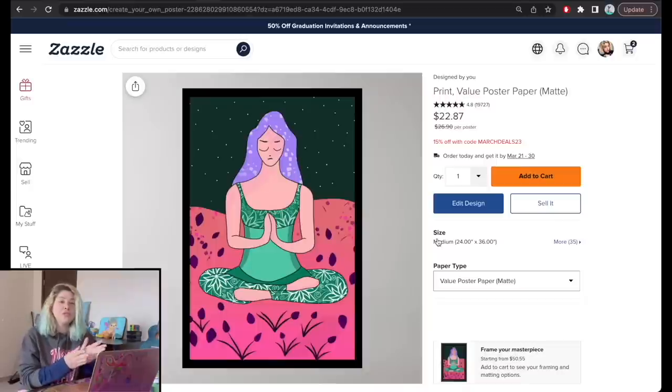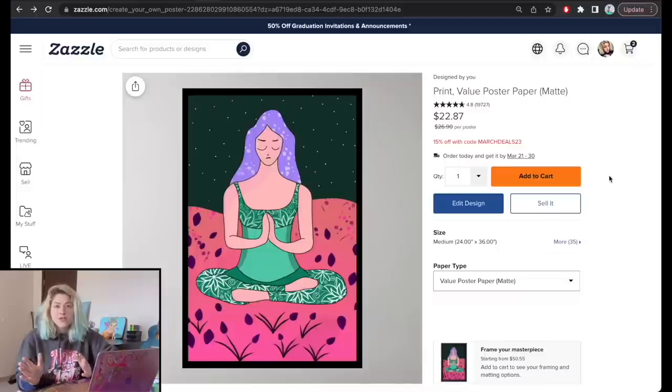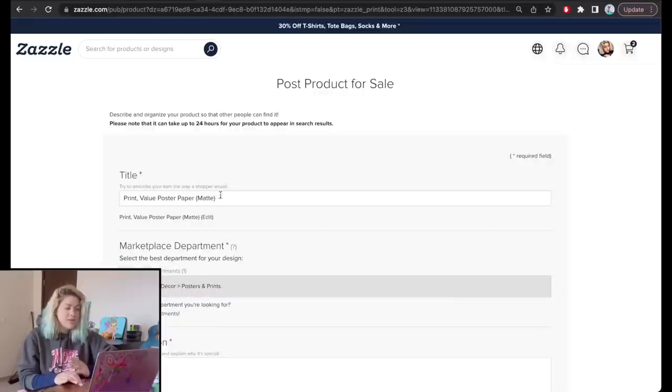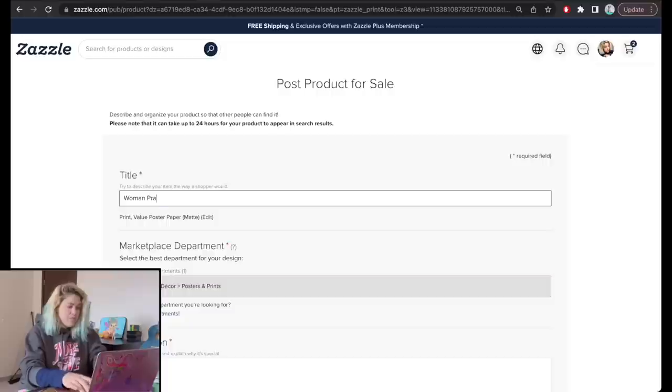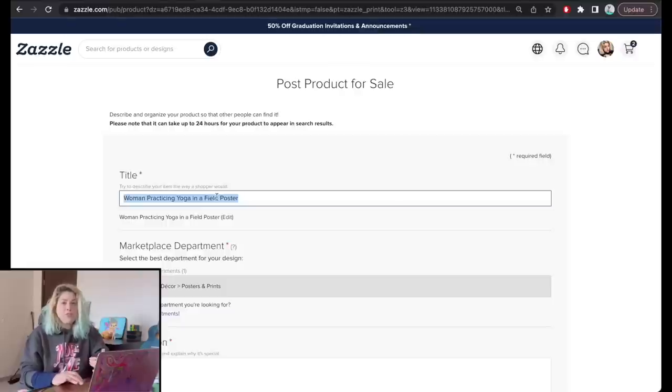Right now, no one can see this poster — only I can. To sell it, I click 'Sell It.' Here I write the title: 'Woman Practicing Yoga in Field Poster.' I don't need to write 'printable poster' because it's both printable and print-on-demand, which is amazing. I choose the department: art and wall decor. I copy-paste the title to the description and then add more detail: original painting, practicing yoga or meditating, beautiful field in evening hours, can be purchased as a physical poster or as a digital download.